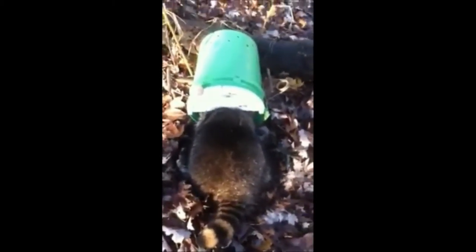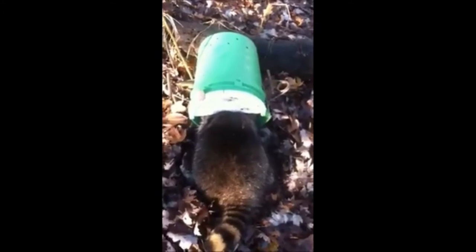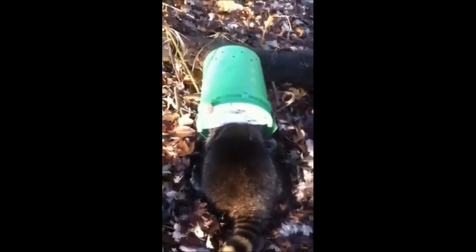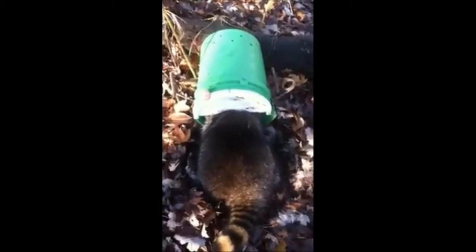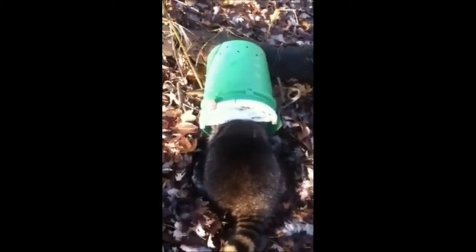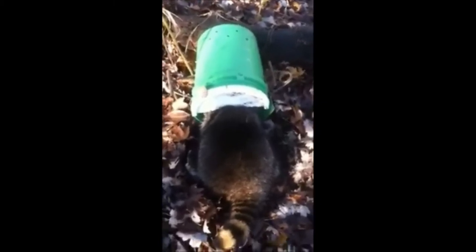You can see how big he is here compared to the five-gallon bucket. Got him with a 220 Conabear in a bucket set. In Michigan we're not allowed to have more than a six-inch opening, so we cut our lids in half and put them at the top half of the bucket. That gives them just enough room to shimmy in there after the good stuff, and they're there when we get there in the morning.